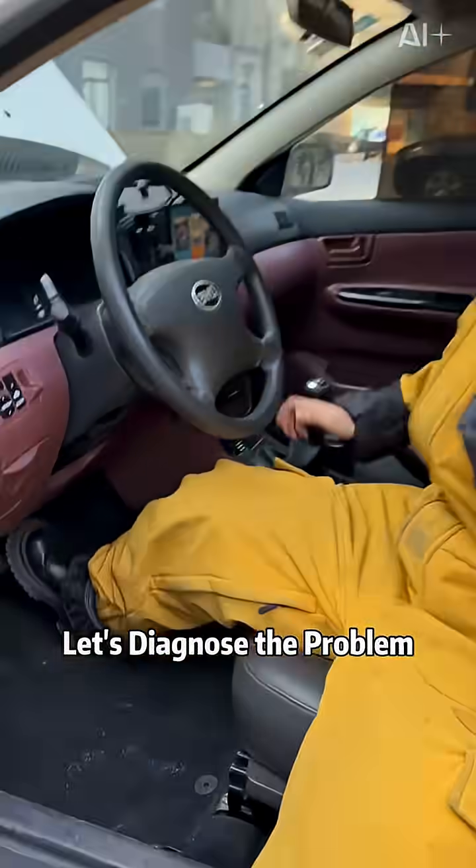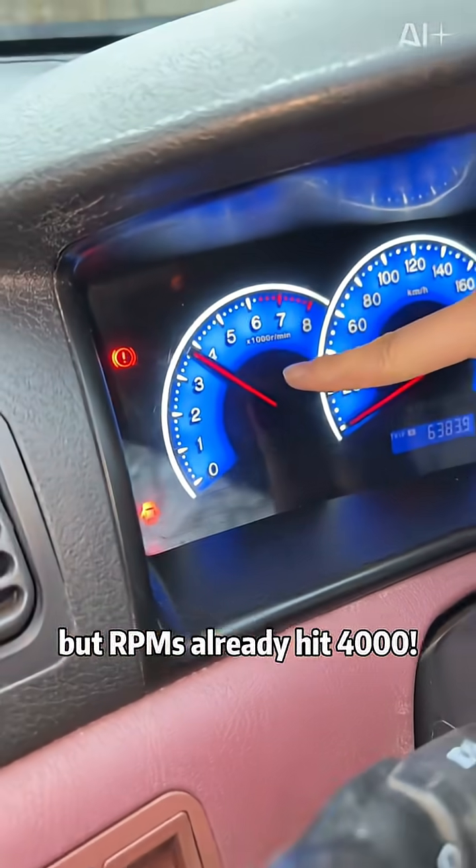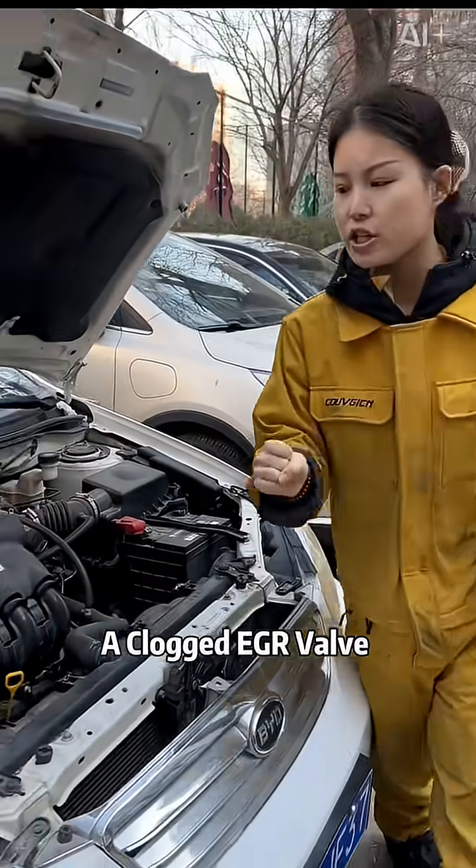Let's diagnose the problem. Start the car. Look — no gas pedal pressed, but RPM's already hit 4,000. The owner was terrified. The culprit? A clogged EGR valve.